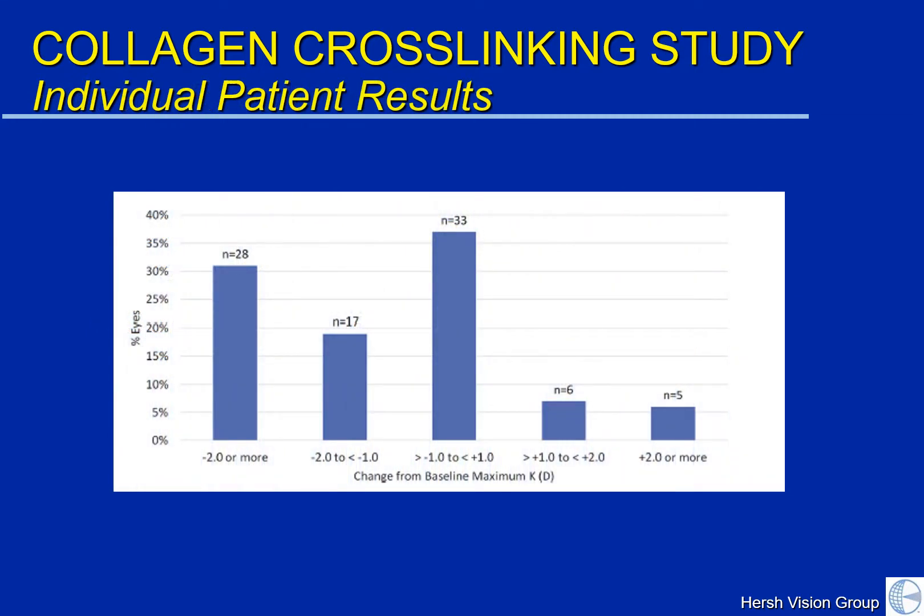Looking at this next chart, we can see that not everybody improves with cross-linking. In the middle, we see patients who remain the same. On the left are patients who actually did get better, and on the right are patients who continue to progress even after the cross-linking procedure. We don't know whether the progression in these patients was a slowdown or actually progressed at its normal rate. But certainly looking at the group of patients that we treated, for the most part, the keratoconus appears to have a great improvement in their progression with good stabilization.